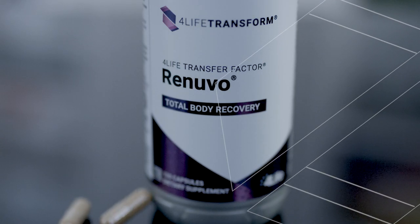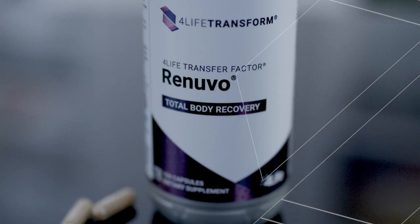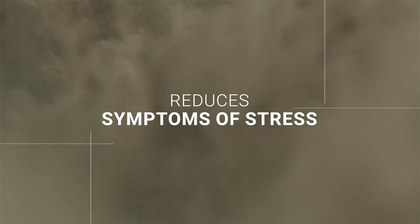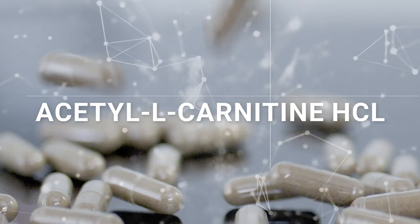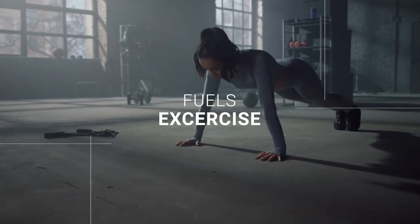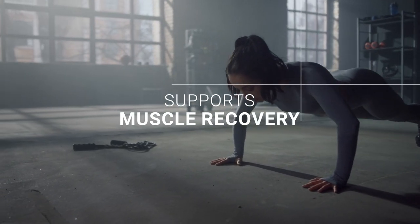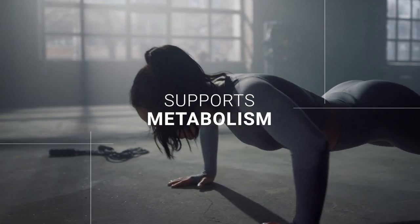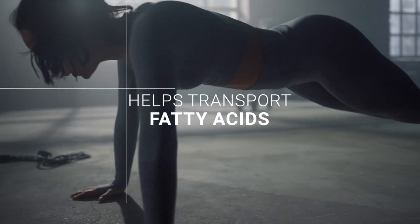Let's talk about some of the powerful ingredients in this formula. Ashwagandha reduces cortisol levels and may help reduce symptoms of occasional or everyday stress. Acetyl-L-Carnitine-HCL fuels exercise, supports muscle recovery, energizes skeletal muscles, supports metabolism, and helps transport fatty acids.